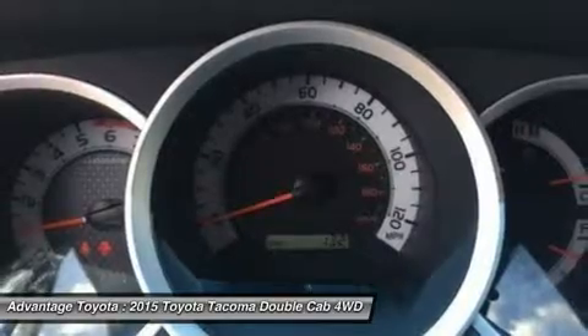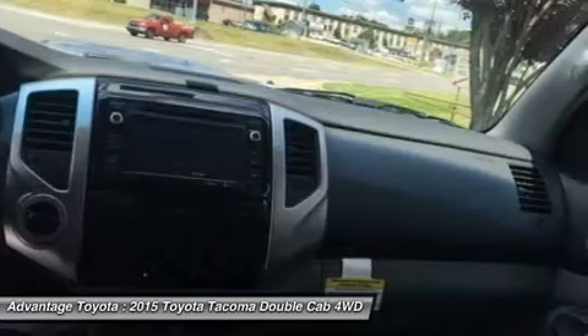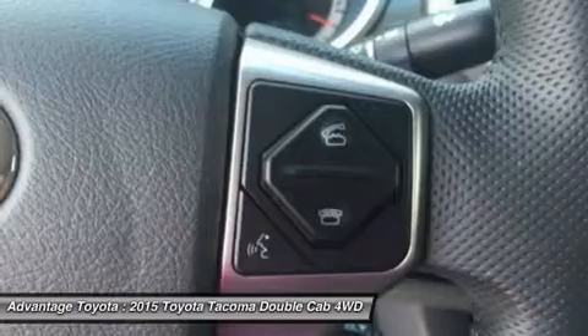Its fiber-reinforced composite bed has better impact strength than steel. Everywhere you look, you'll find thoughtful additions like rails, rings, and compartments that make loading and unloading super easy.